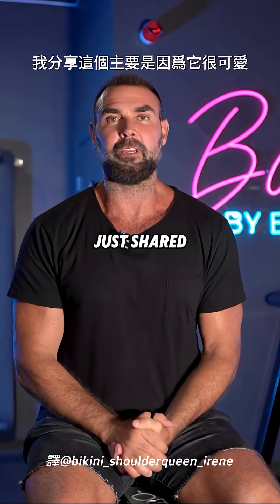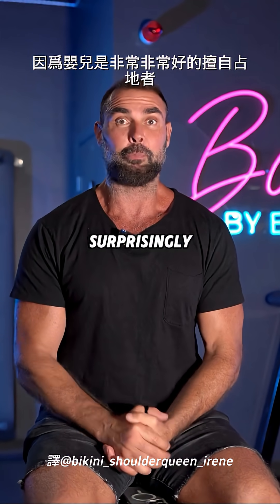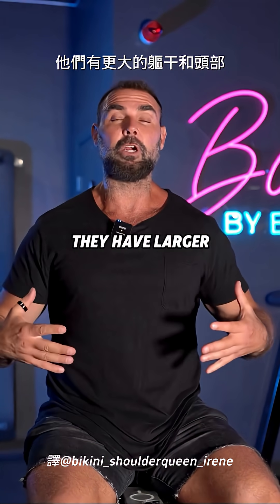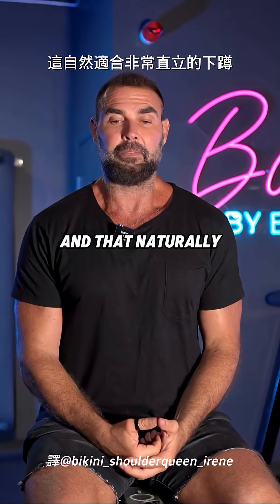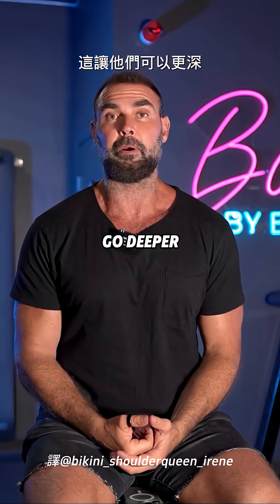I mainly just share this because it's adorable, but I also want to talk a little bit about biomechanics, because babies are surprisingly really good squatters. Why are babies such good squatters? Well, they have different anthropometry — they have larger torsos and heads, and then they have smaller limbs: smaller femurs, smaller tibias.